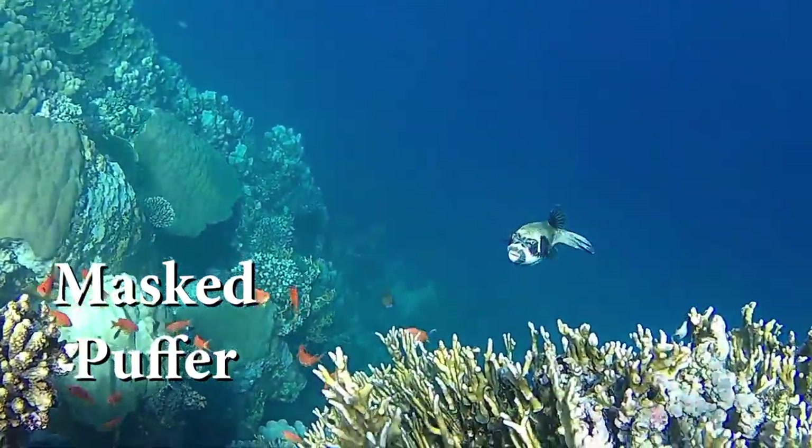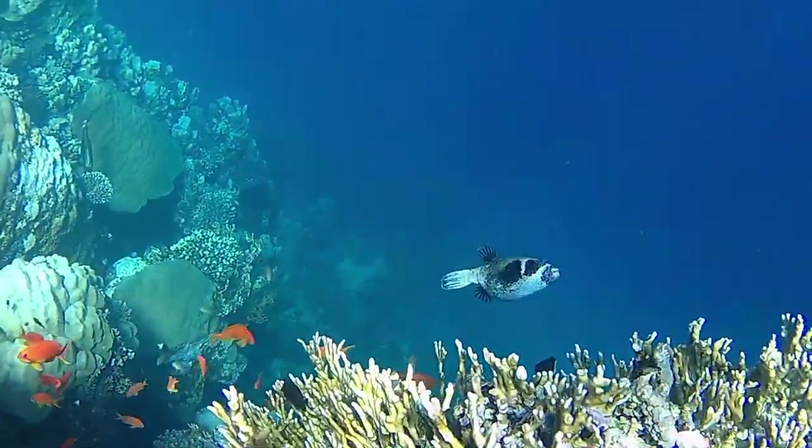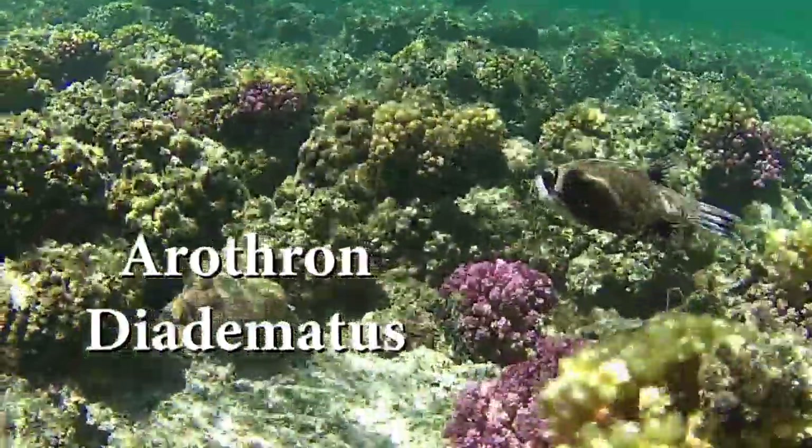Their length is up to 30 cm. The Masked Puffer feeds on live corals, especially branched corals, algae and other invertebrates.